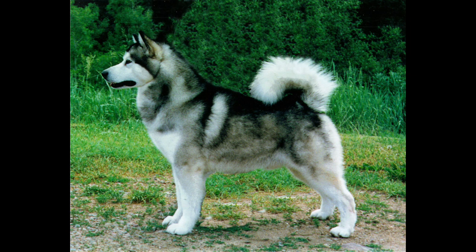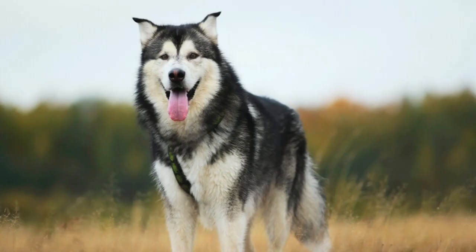The Alaskan Malamute is as strong-willed as it is strong-bodied. A pack animal, it will try to dominate those it does not respect. Thus, training is important, though the process is not always easy, given the dog's independent nature, great strength, and occasional stubbornness. The exception is training for sledding or pulling, which it learns very quickly.